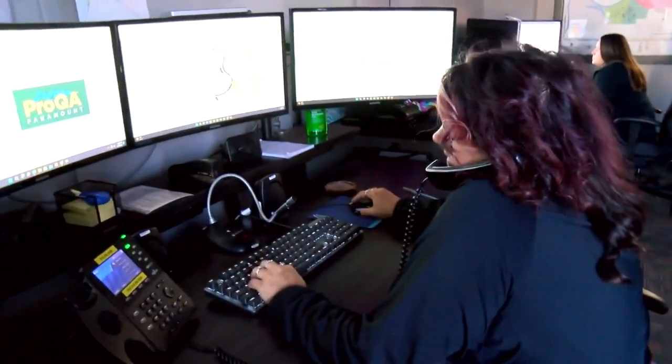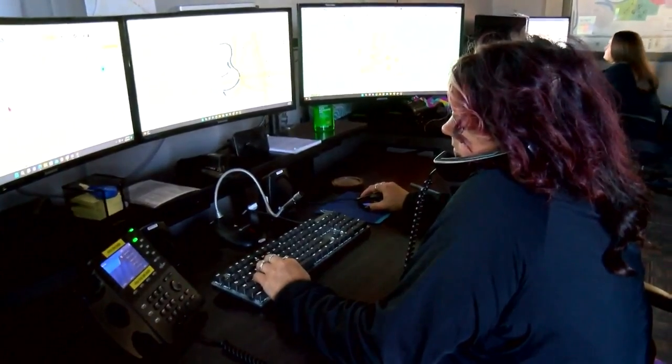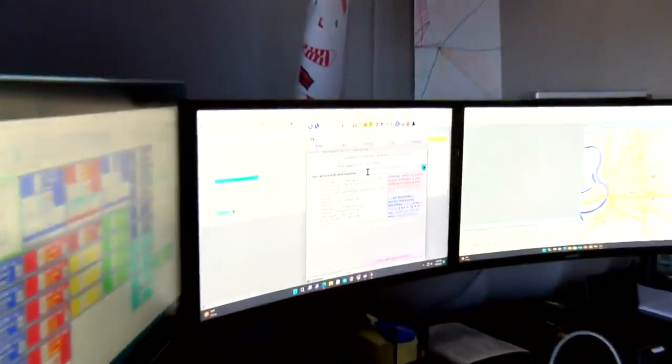So if you call 911, once you give your address, it will automatically prompt them and show them where the closest AED is based off of what's uploaded to the app.